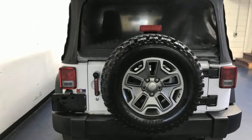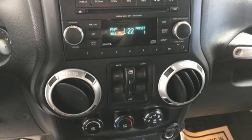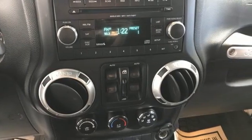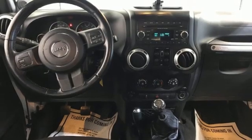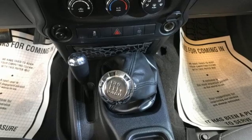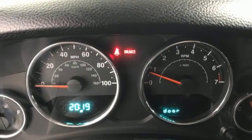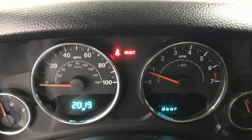Features include V6 engine, leather steering wheel, Infinity sound system, auto-dimming rear view mirror, manual tilting steering column, multi-function steering wheel, auxiliary audio input, front and rear tow hooks, power heated mirrors, and AM-FM satellite radio.